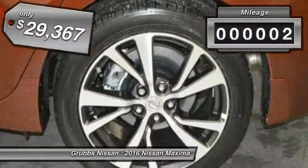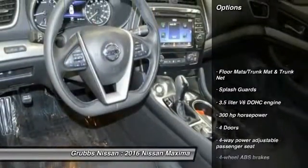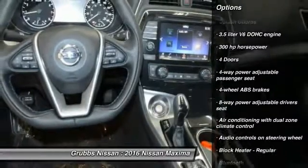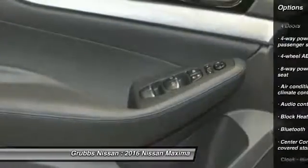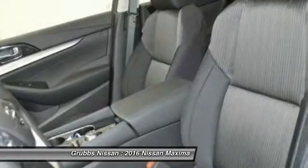This vehicle has less than 100 miles. Here are some of this vehicle's great options: stability control, remote engine start, navigation system, traction control, Bluetooth, front-wheel drive, cruise control, passenger airbag, compass, fog lamps.